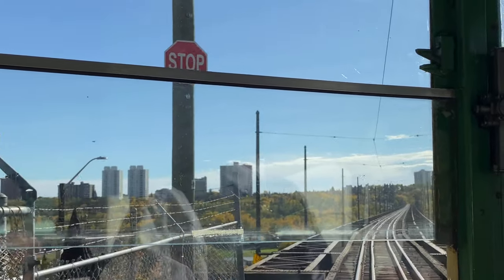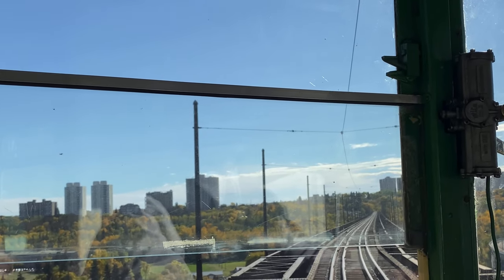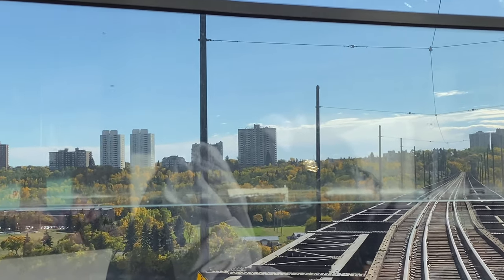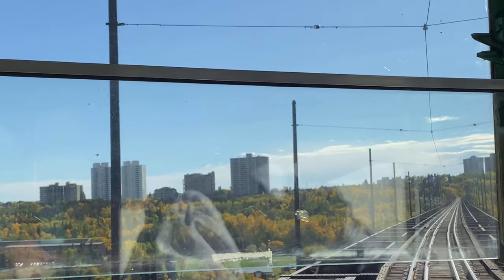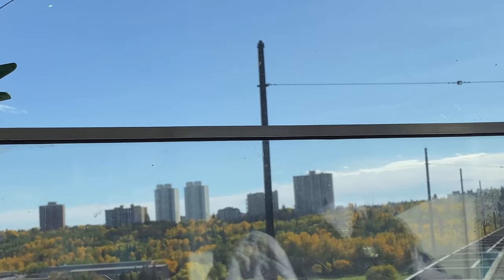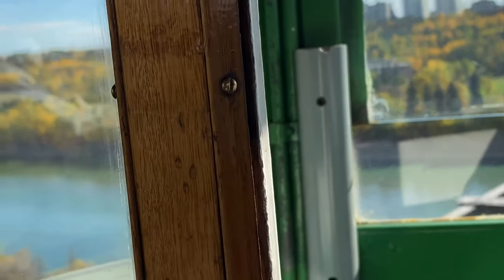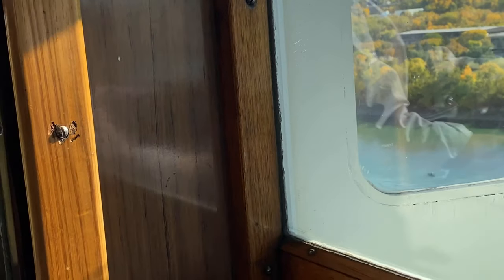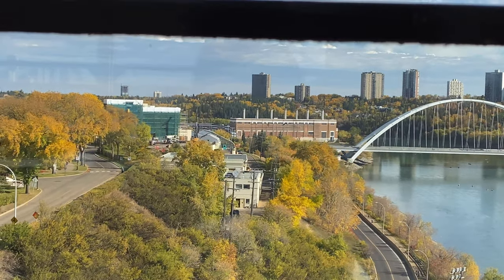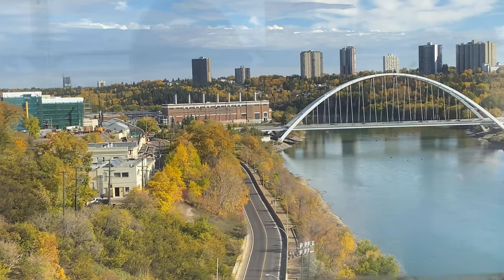Right now we are here at Jasper Plaza and we are returning back to Strathcona Farmers Market. Now we are going to see the other side of the bridge. In this view, you will see the Walterdale Bridge, which links its side of the bridge as well as the road to downtown.